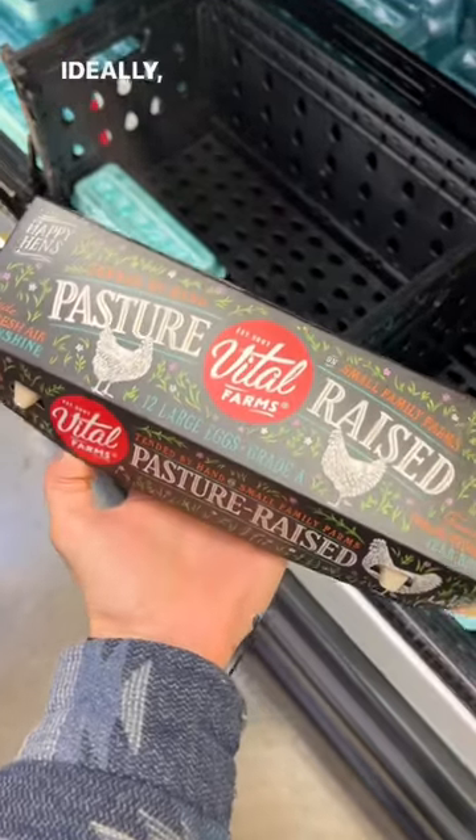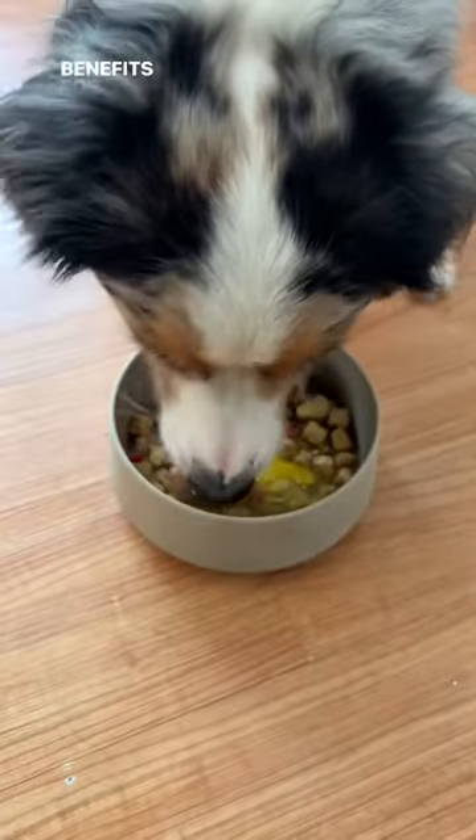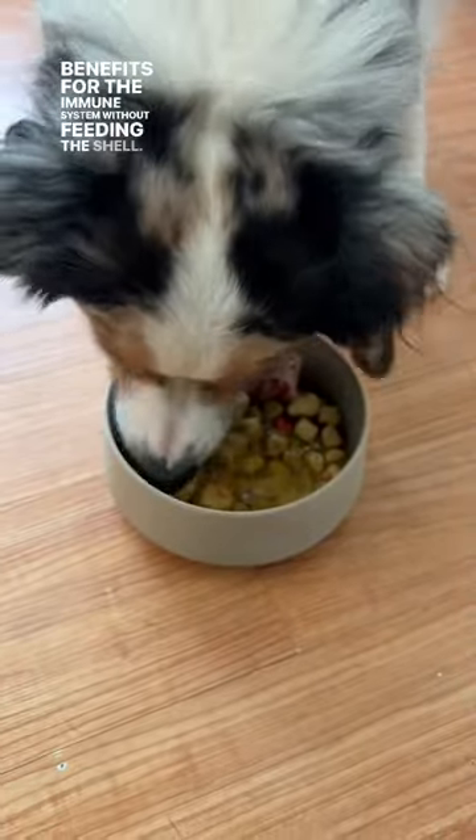Next, some sort of raw eggs. Ideally, you want pasture-raised grade B eggs so you can feed the shell also, but these grade A will still provide tons of benefits for the immune system without feeding the shell.